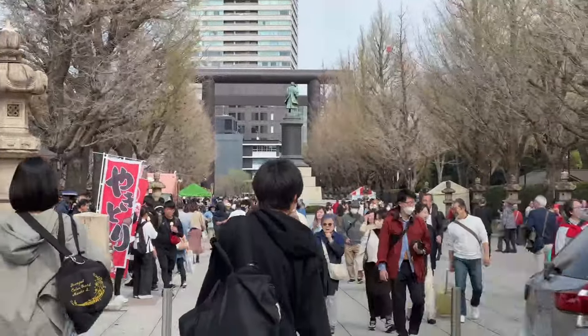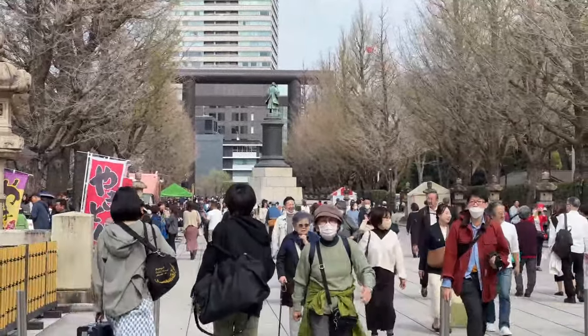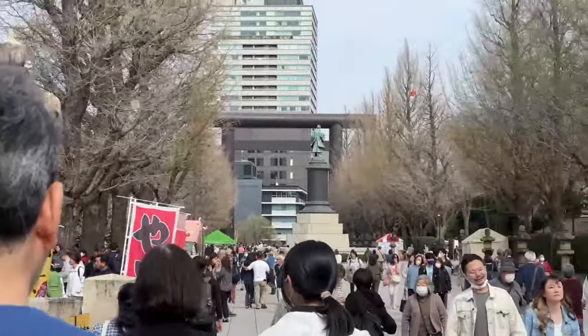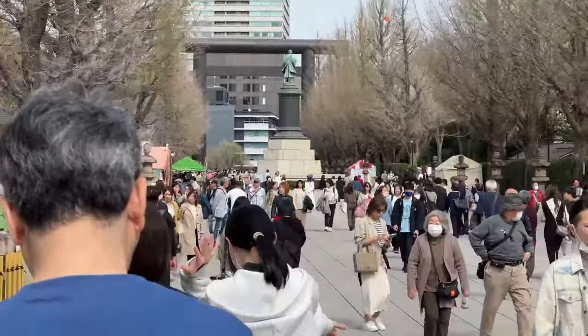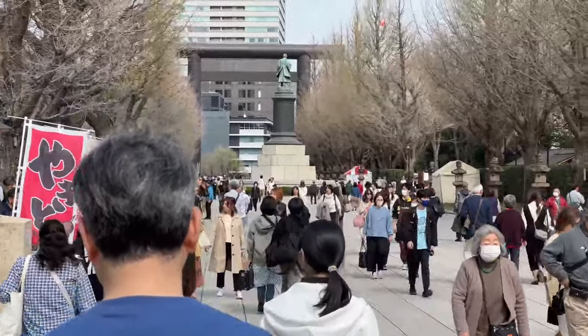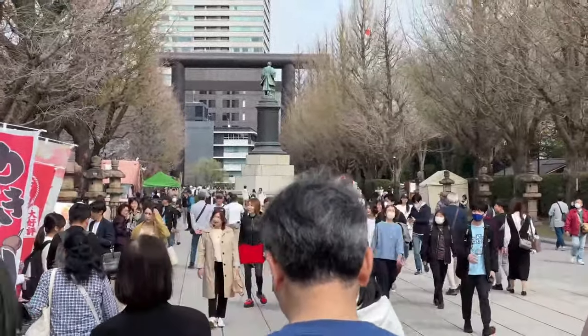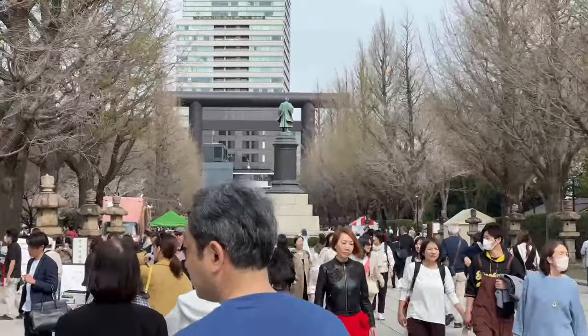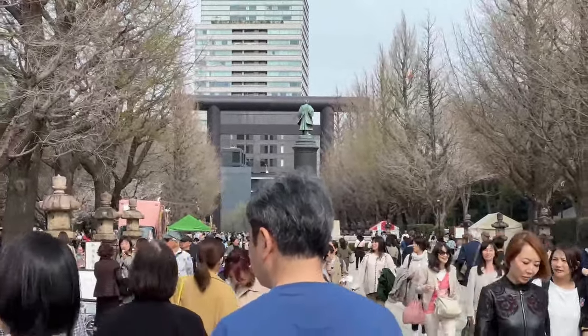Kids are always wearing shorts. Anyone who's like an elementary school kid, I think they wear shorts from April onwards just because they're so active, but an adult is probably not going to do it.